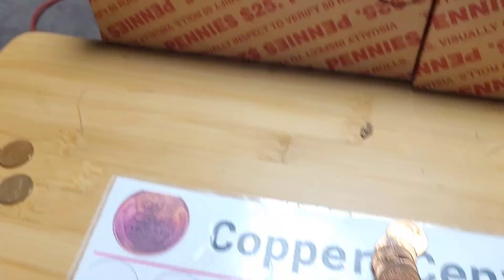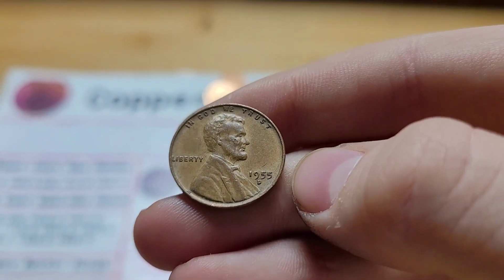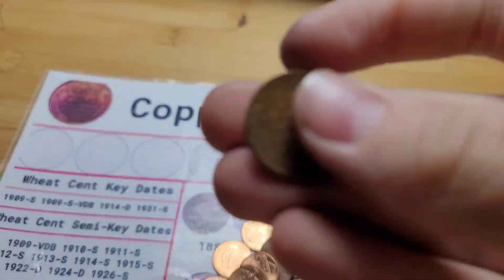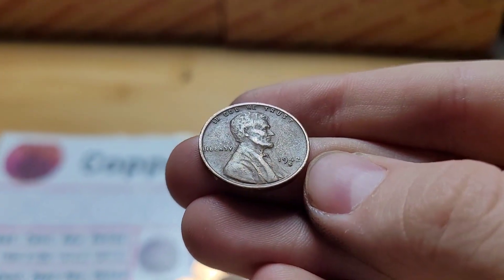Roll 21 and we have another wheat penny. This wheat penny is from 1955 Denver. Roll 22 and we have another wheat penny. This wheat penny ender is from 1942 San Francisco.